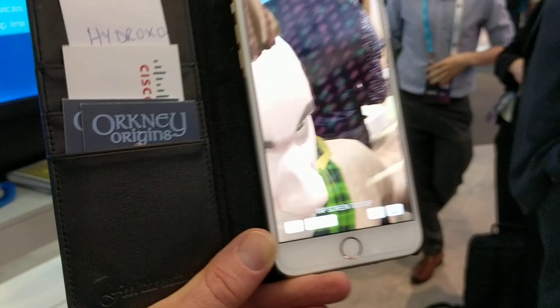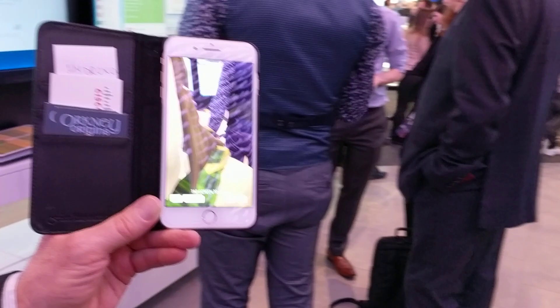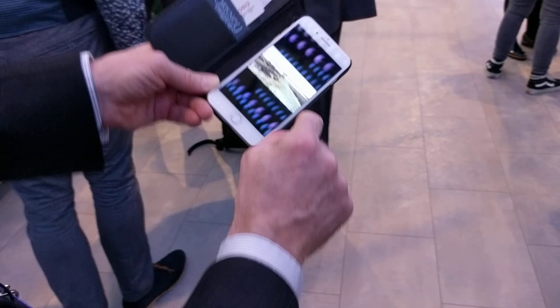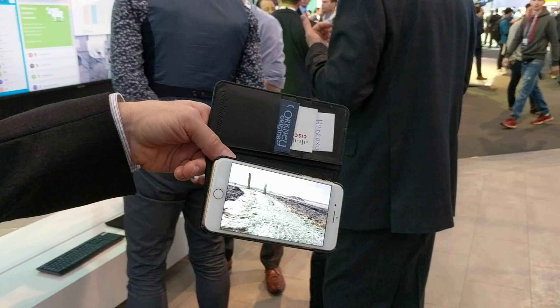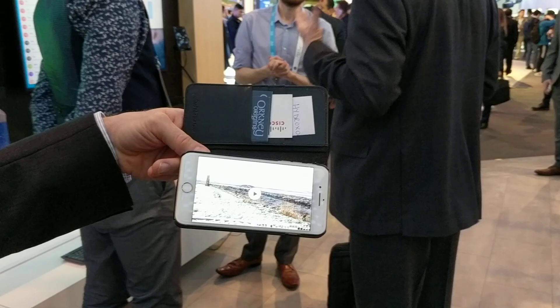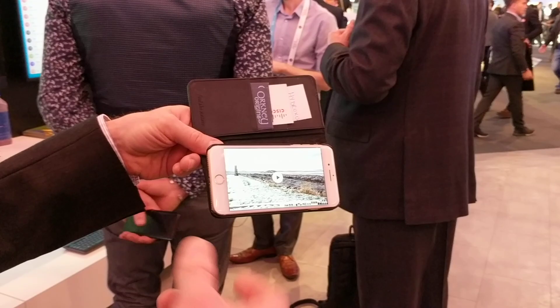The app explains the history of tourist sites that have no staff to guide visitors. For example, the Ring of Brodgar is four and a half thousand years old — there's nobody there to explain what it is. If you haven't done your research, you might just see a couple of stones. The app's virtual characters tell you all the history of these ancient sites.